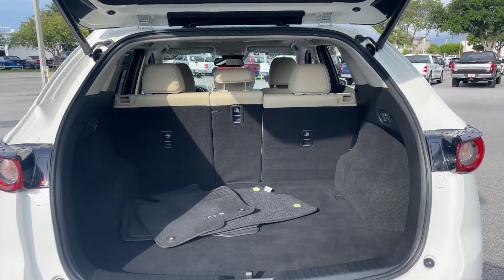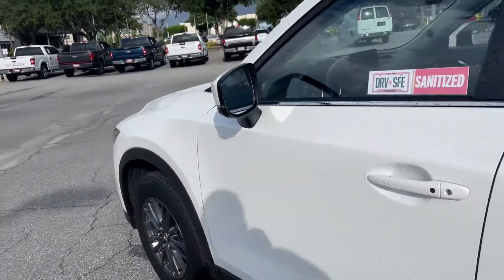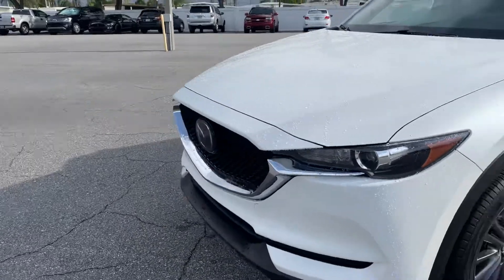Let's look at the storage in the rear. The rear seats fold down for additional storage. This vehicle is powered by a 2.5 liter four cylinder engine,